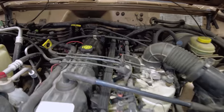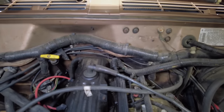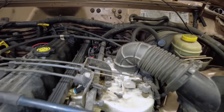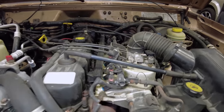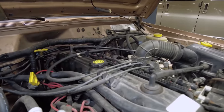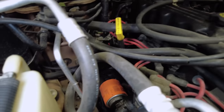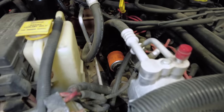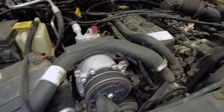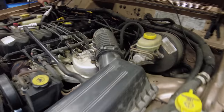Here is our legendary 4.0-liter inline-six. It originates with AMC — American Motors Corporation. Chrysler Corporation bought out AMC and made some changes to the engine, so it's not exactly an AMC engine anymore, but it is very long-lived. These have great low-end torque and don't have a ton of high-end horsepower — that's not what they're made for. They're very tough engines, with easily 400,000 miles out of one. The parts are cheap and they're easy to work on.